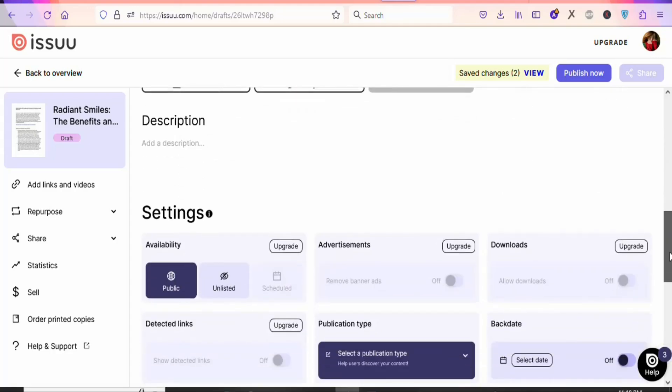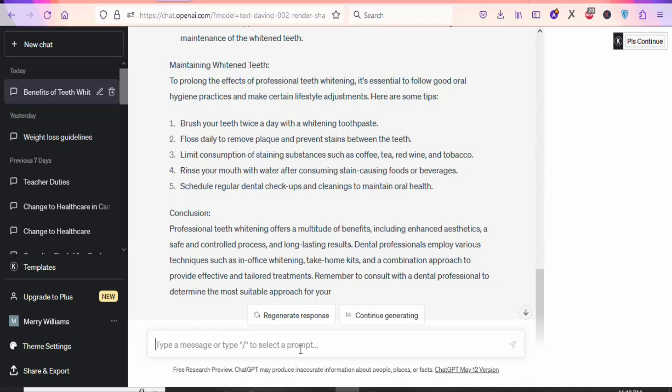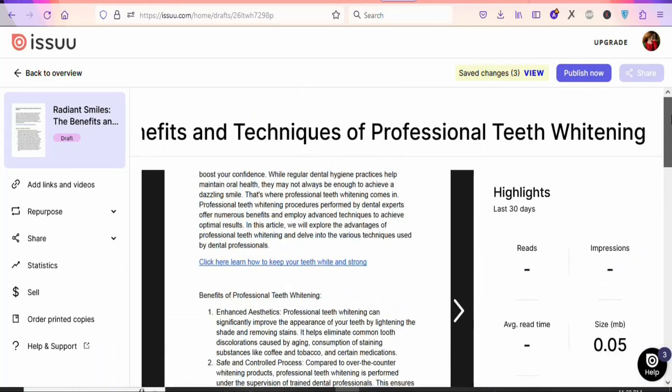Once you upload the file, scroll down to the description field and write a brief description about your document so that it can get the attention of readers to download and read it. Come back to ChatGPT and type something like 'Write a simple description for this article' so that it will write a simple description for you. You can see it is writing — it has finished writing the description. Just highlight and copy it.